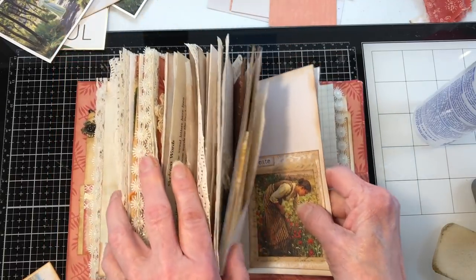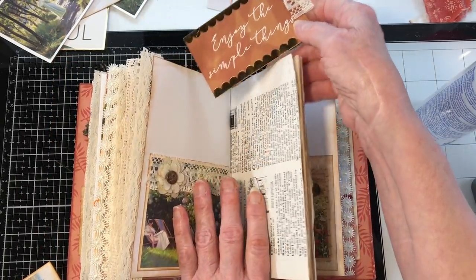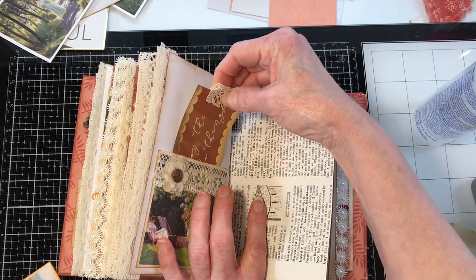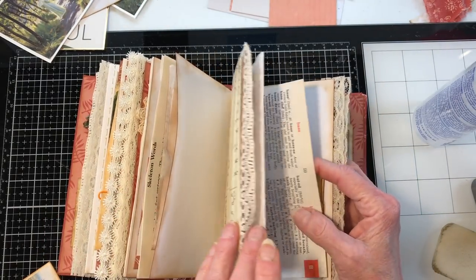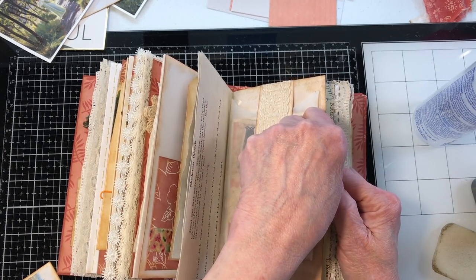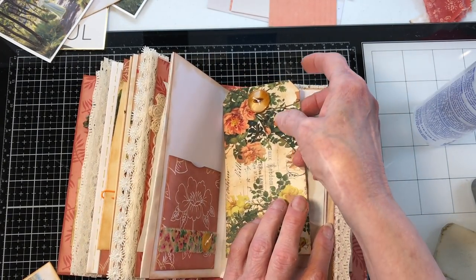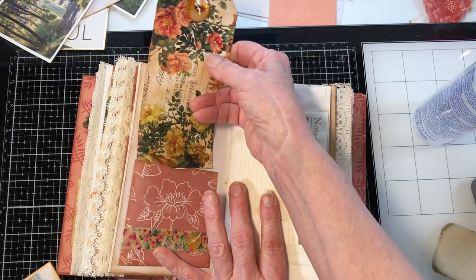Moving along — let me go back and see if there's anything that needs to go here. Here's one that needs to go in here. The next time we do a video it will be for a flip-through. All I have left to do on this is fill some pockets.